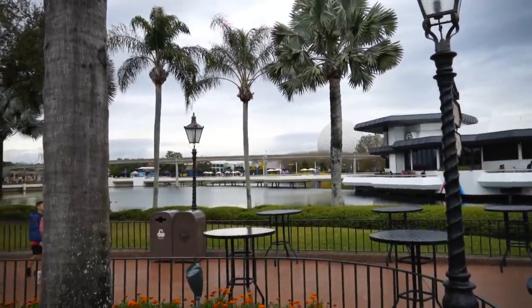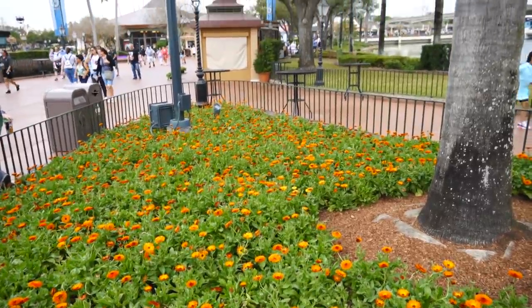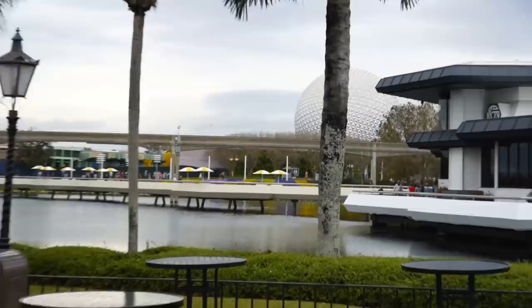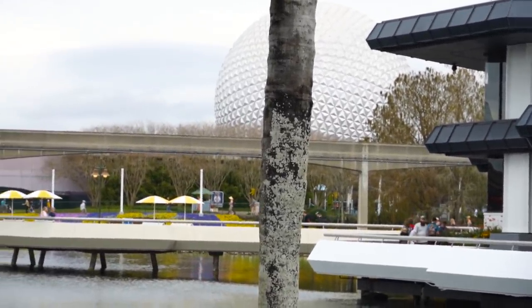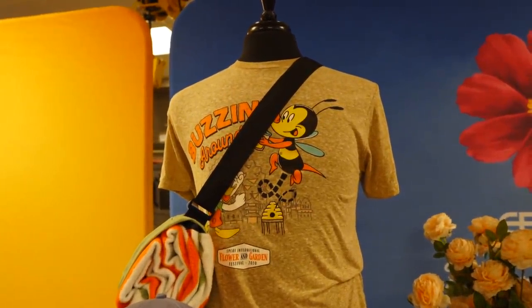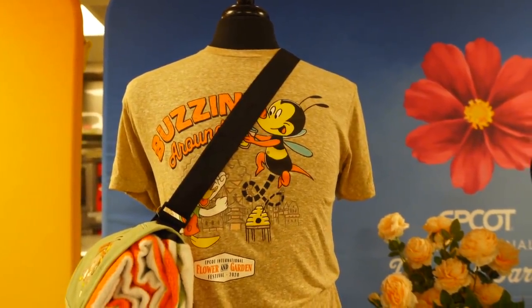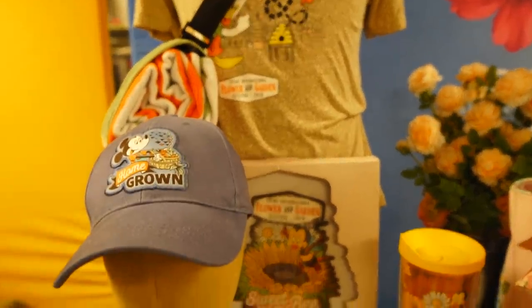We've made it all the way around World Showcase. I thought for sure there was going to be a Three Caballeros topiary, but I think we've seen the majority of the topiaries. I know there are a few back to the right of Spaceship Earth, but we have to go to the media event now. I'm actually in the test kitchen for Epcot right now for the festival test kitchen, but we do have a table showing off some of the merch for Flower and Garden Festival.